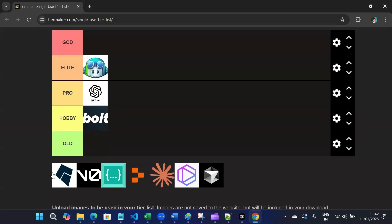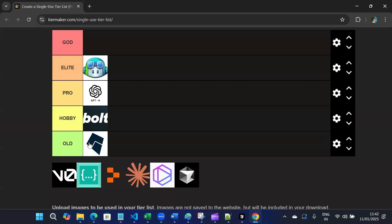Next, we have Kite. Kite is an old school assistant. It was great, but it is now overshadowed by modern tools.